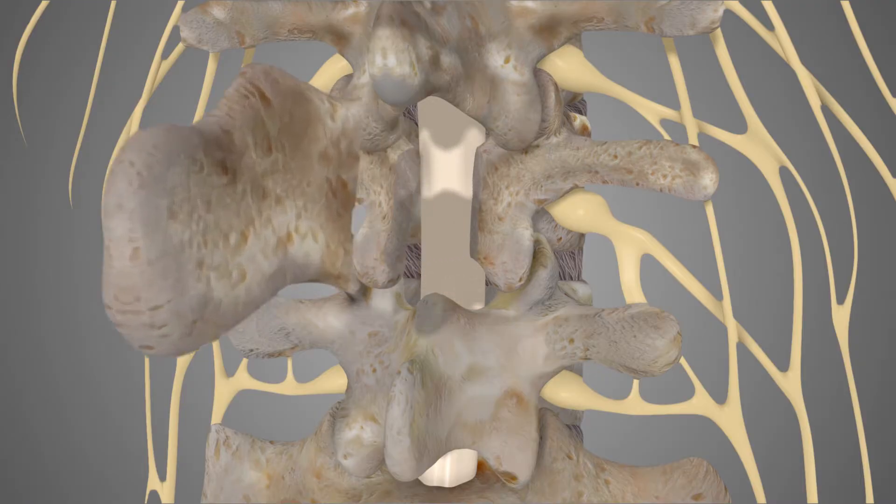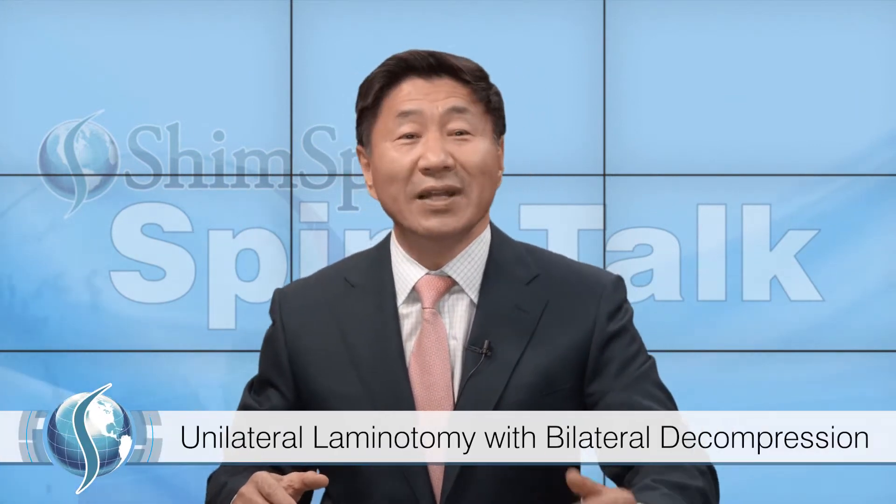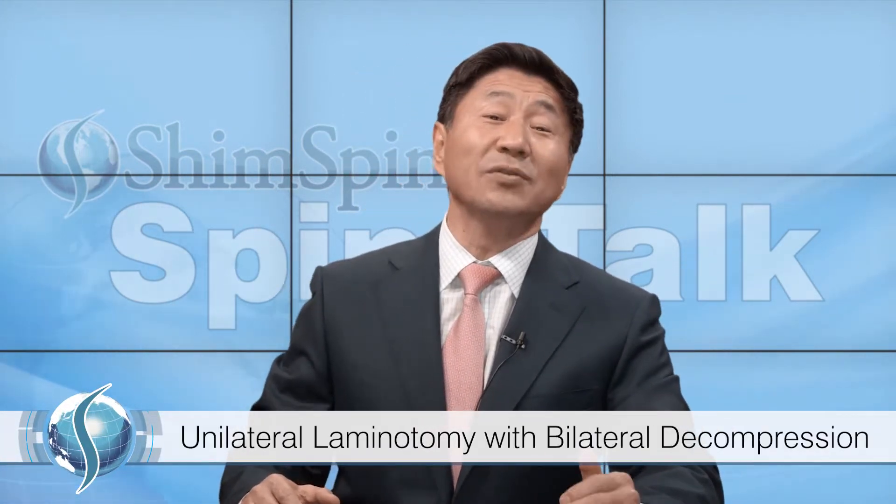Since that time, however, there's been an explosion of development of what we call less invasive or minimally invasive techniques. Traditionally, when doing a decompression, we often did wide pedicle-to-pedicle laminectomies with partial facetectomies to make sure we have good decompression of the central canal and the neuroforamen. With the advancement of minimally invasive techniques, there has been the development of the so-called unilateral laminotomy with bilateral decompression.